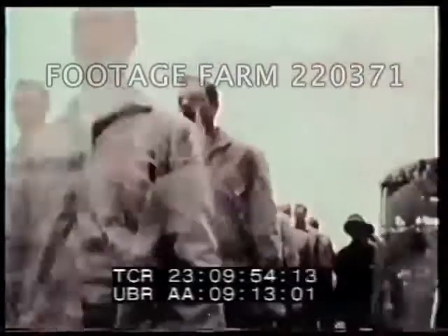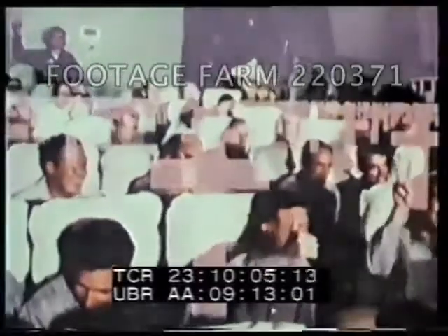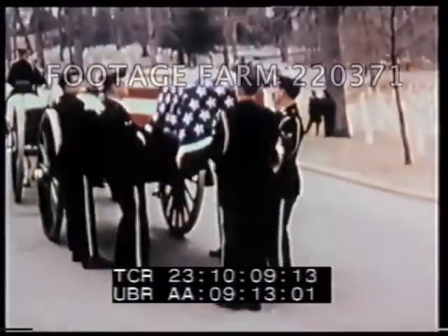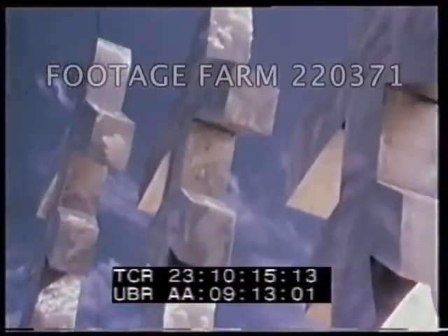The San Antonio chapter of the Red River Valley Fighter Pilots Association had a surplus of funds accumulated from the sale of POW bracelets during the Vietnam conflict. They agreed to use the money to build a lasting memorial to all Americans who gave their lives in Southeast Asia combat. At Randolph Air Force Base, the Association made the official presentation of this memorial to the United States Air Force.